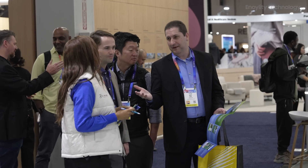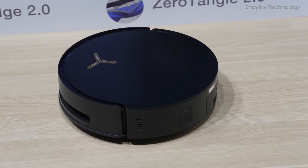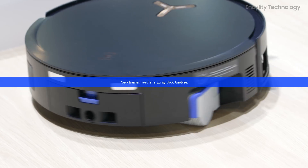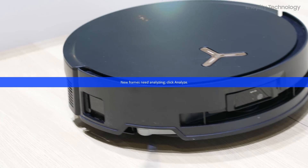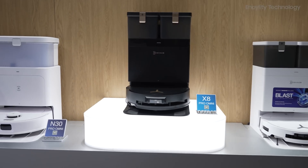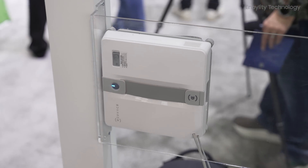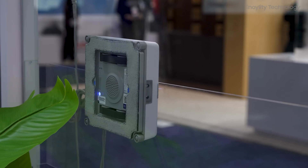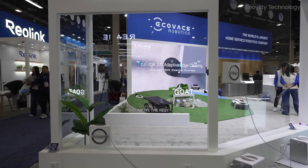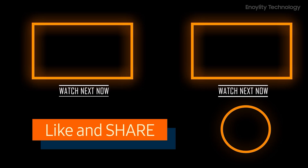That's a wrap on our visit to the Ecovacs booth at CES. If I had to pick a favorite, it would probably be the D-Bot X8 Pro Omni — the combination of powerful suction, self-cleaning mopping, and an all-in-one station is just next level. But honestly, every product here has its own unique appeal, whether for indoor cleaning, outdoor gardening, or window cleaning. Let me know in the comments which one caught your eye the most. If you found this review helpful, hit that like button, subscribe, and share your thoughts in the comments below. This is Annoylity Technology — we'll see you in the next video. Peace out.